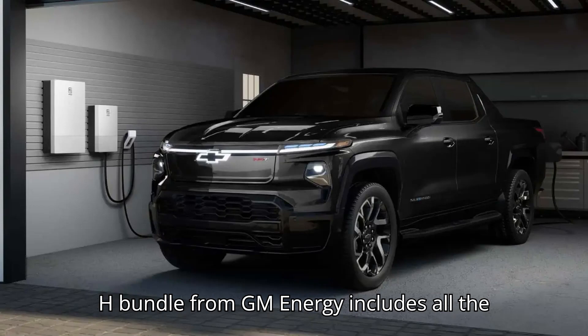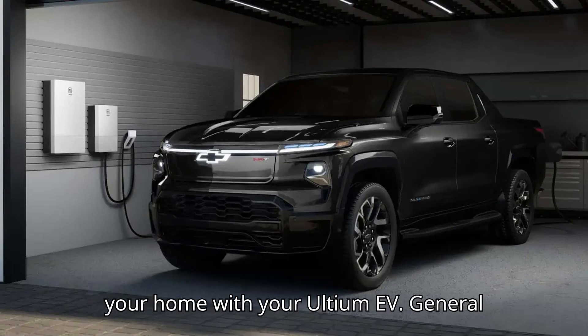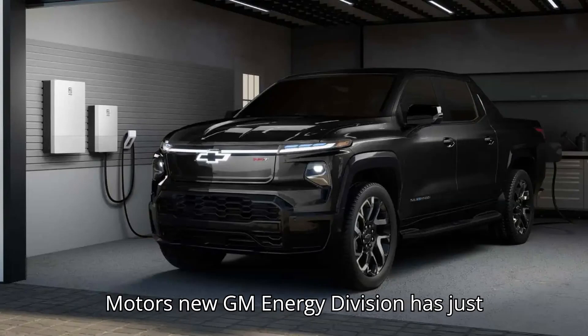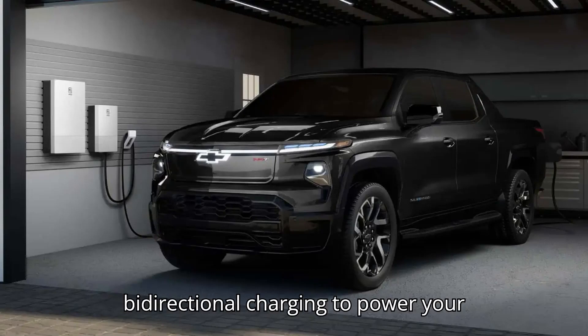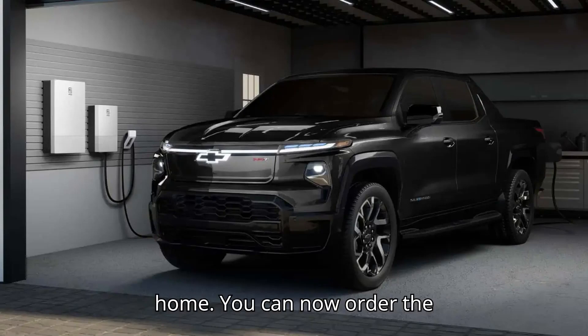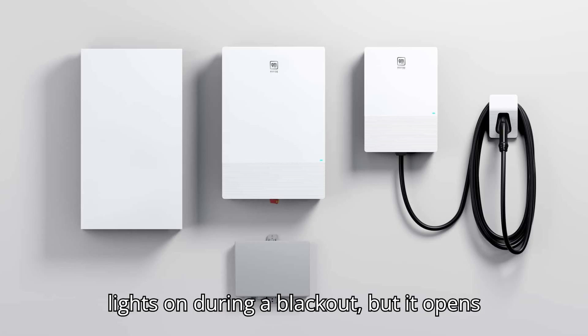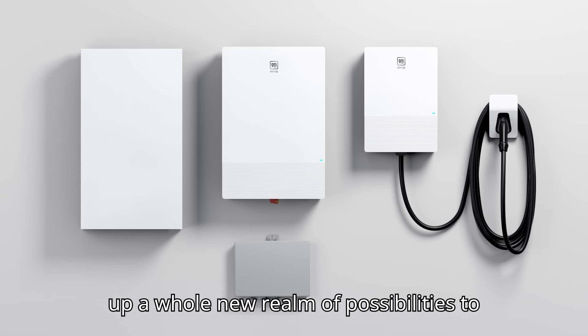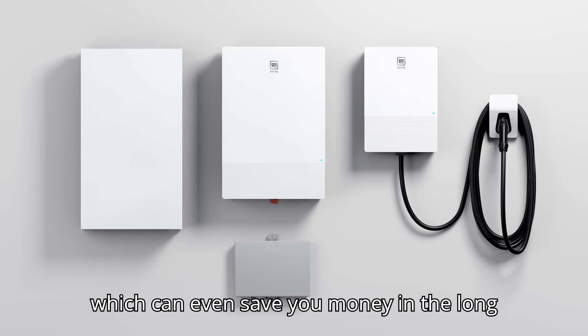The V2H bundle from GM Energy includes all the necessary equipment to allow you to power your home with your Ultium EV. General Motors' new GM Energy division has just unveiled its V2H, Vehicle-to-Home, bundle that enables Ultium EVs with bidirectional charging to power your home. You can now order the complete $7,299 bundle that will not only allow you to keep the lights on during a blackout, but it opens up a whole new realm of possibilities to transfer power to and from your home, which can even save you money in the long run.